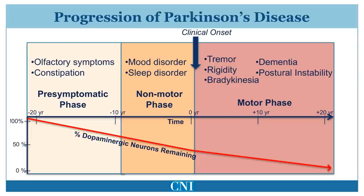As cell loss begins to accumulate, non-motor symptoms become detectable, such as constipation, loss of smell, changes in mood, and sleep disorders such as REM sleep behavior disorder. Eventually, there is a progression of dopamine cell loss such that the typical motor symptoms become apparent.